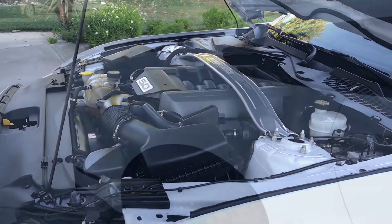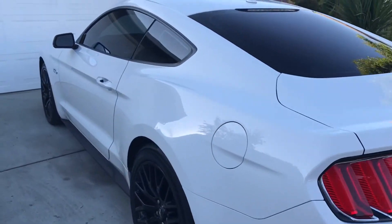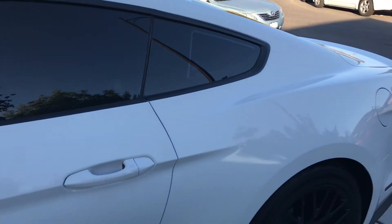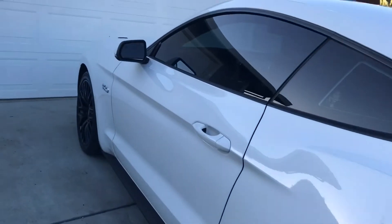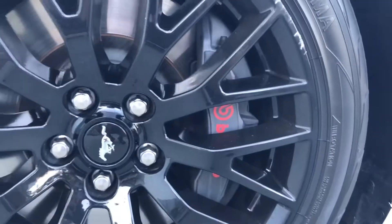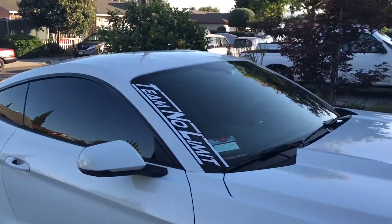This is a 2015 50th Anniversary Package Mustang GT. It's all white, and it came tinted already. It also has the Roush axle-back and the X-pipe. Another cool thing about it is it comes with the Brembo brake kit. It has the anniversary look — it's white. I switched it up and already kind of added the decal, the Team No Limit decal.